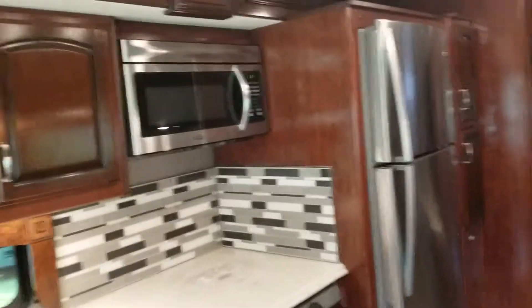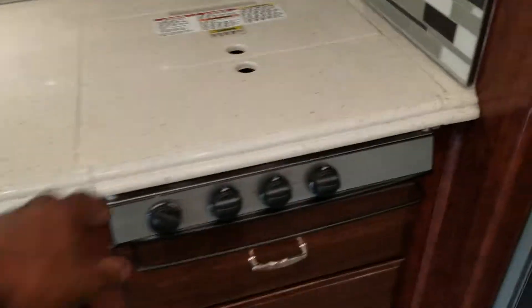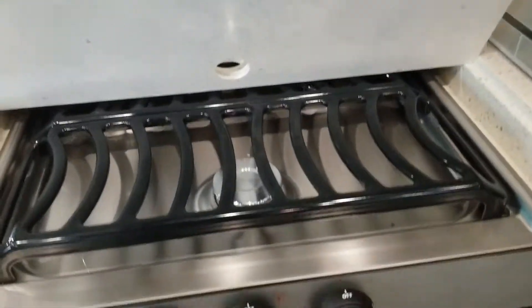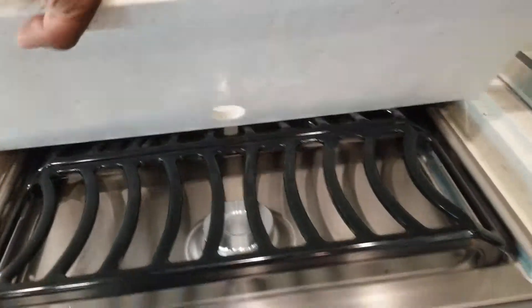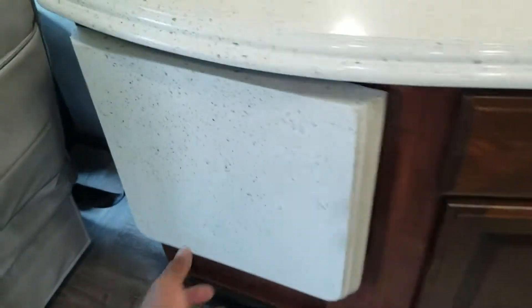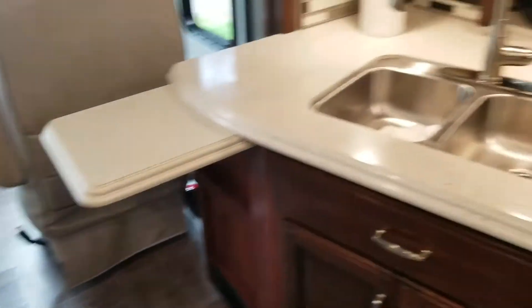Got a microwave convection combo oven. There are two more burners back there, so it's a three-burner stove. The sink has covers — keep them underneath the sink. This section lets out as an additional countertop, so you get more space when you need it.